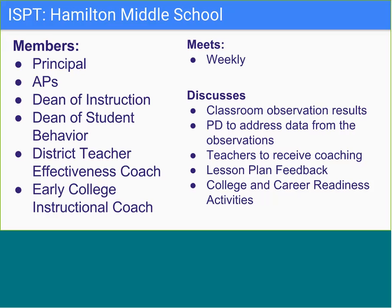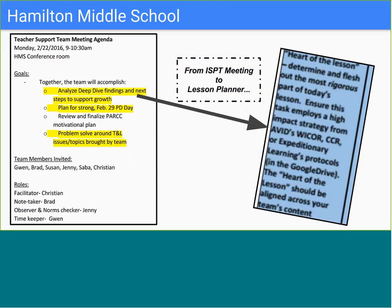Hamilton's instructional support personnel team gathers about once a week, with other attendees from Denver's central office visiting depending on the week, such as supports from the Literacy Design Collaborative Department. On this slide is a snapshot of Hamilton's ISPT meeting agenda. The goals of this meeting were to discuss findings from classroom walkthroughs—both LEAP evaluative observations and non-evaluative early college observations—and to use the lesson planner to drive planning for upcoming whole school professional development focused on differentiation through scaffolding, questioning, and collaborative report.